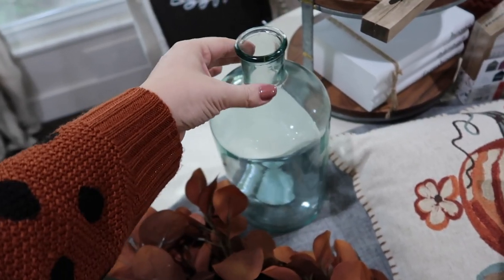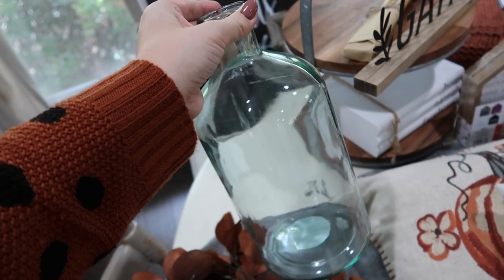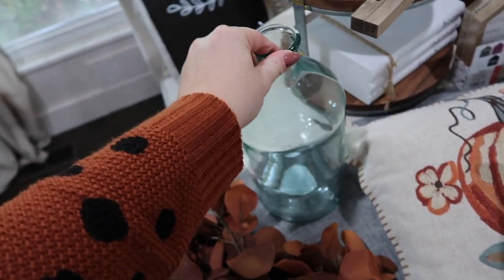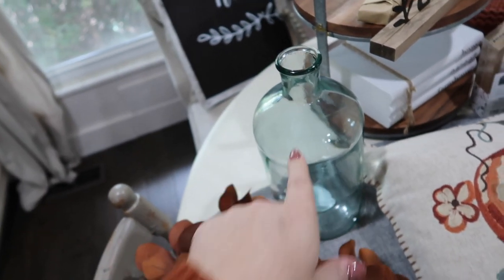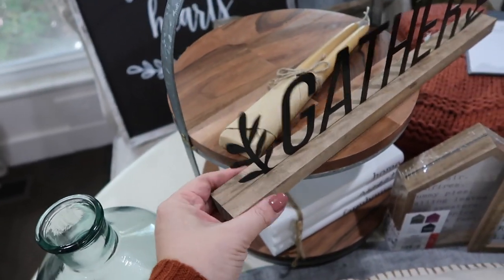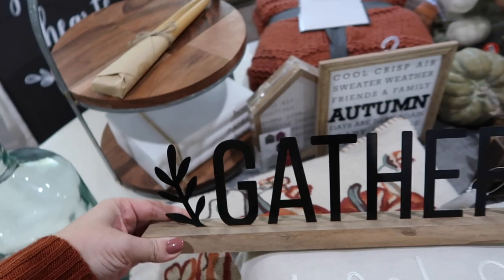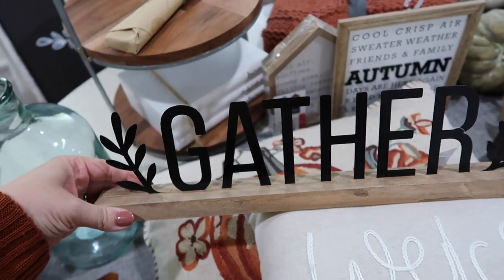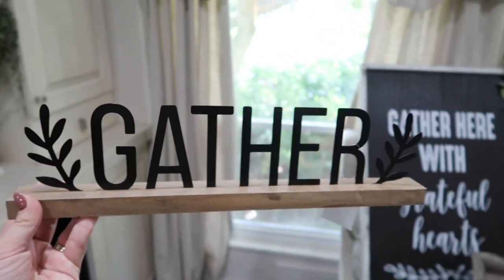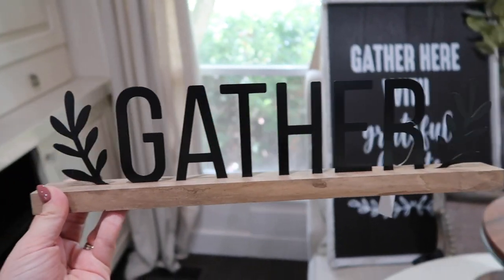This was in the Hearth and Hand section - the Joanna Gaines magnolia section - and this is just a giant clear glass bottle. It has like a blue tint to it and this was $24. That was kind of a splurge, but I've wanted one of these for a very long time. I need to move this because this is actually not part of Target - this one was actually from Hobby Lobby. So I'll get back to that.